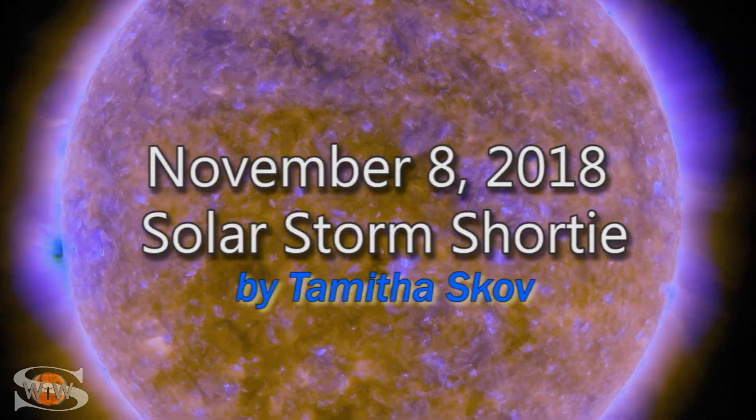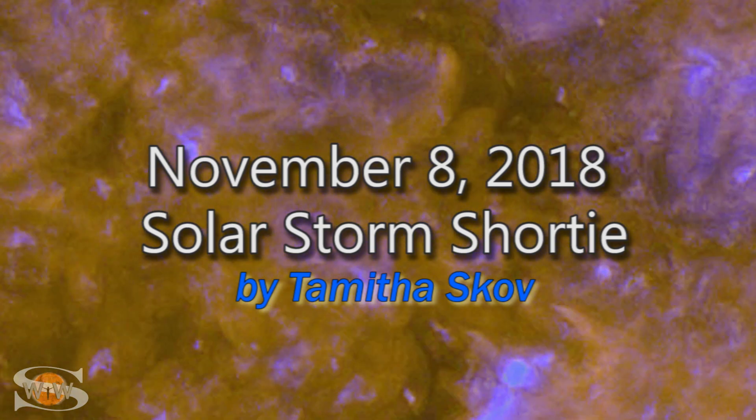We're coming down from a solar storm from some fast solar wind, just in time to get ready for another one. Space weather this week has gotten very exciting. We had some fast wind from a coronal hole that had rotated into the Earth's strike zone, but it sent us the storm almost a day late. Nonetheless, it was worth the wait because it bumped us up to G2 storm levels and brought aurora clear down to Wyoming.